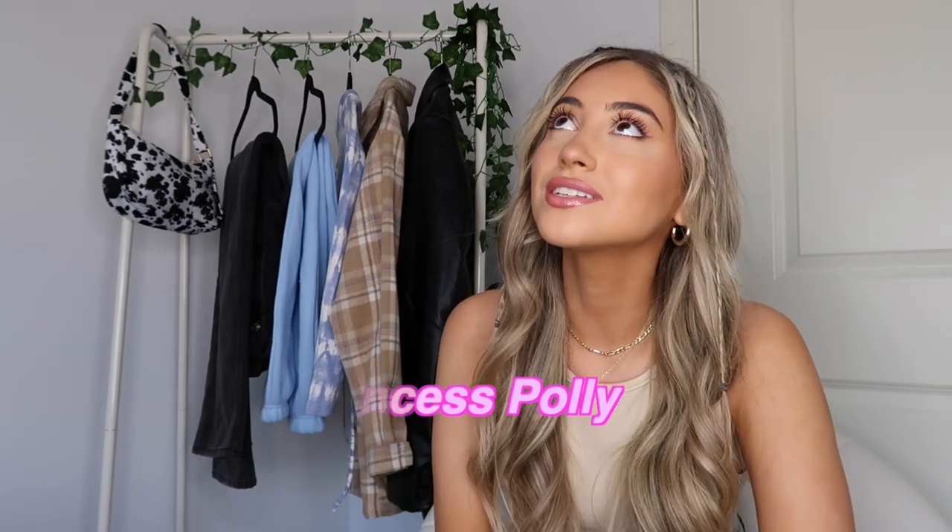It's not just any haul video — it's with my favorite store literally ever, Princess Polly. As you guys know, I worked with them once before and I was so excited when they wanted to work with me again, because they're literally my favorite. Probably 99% of my closet is from Princess Polly. I'm very excited for today's video and to show you all of the pieces that I picked out, and how I styled each piece.